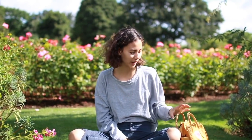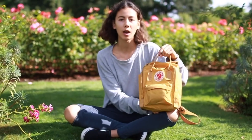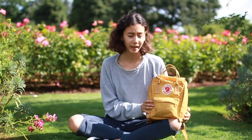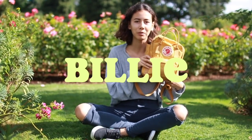Hey guys, welcome to a new video! A lot of you requested a 'what's in my backpack' video, so today I'm in London in Regent's Park. This is my backpack — I think the color is mustard — and it's called Billy.